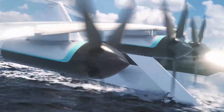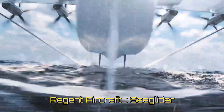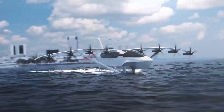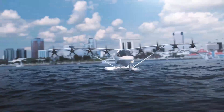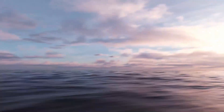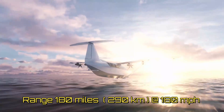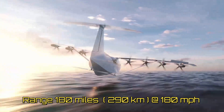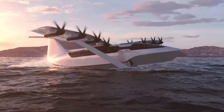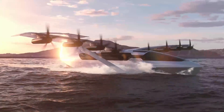More recently, Regent aircraft has announced the Sea Glider — a 12-passenger, 8-propulsor, high-wing, fully electric wing-in-ground craft. This aircraft will never fly more than one wingspan above water, with a range of 180 miles at a speed of 180 miles per hour. For takeoff it uses a hydrofoil, thereby substantially lowering the required peak power and providing higher comfort during takeoff and landing phases.